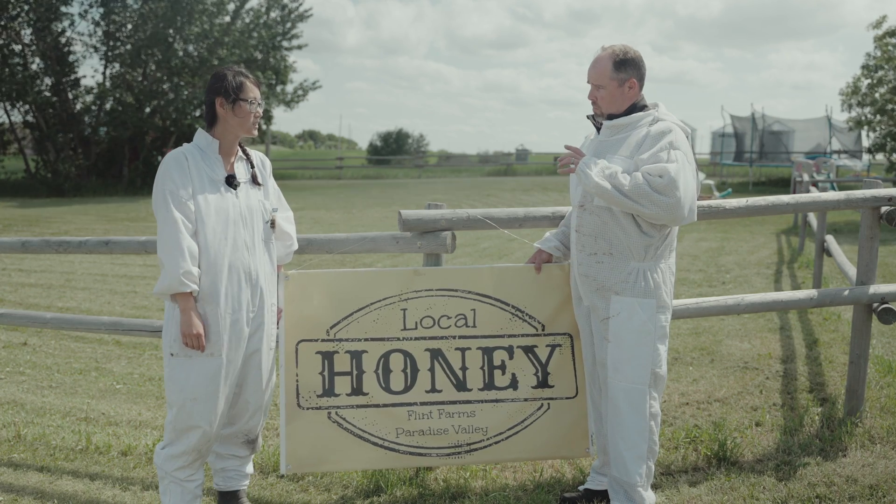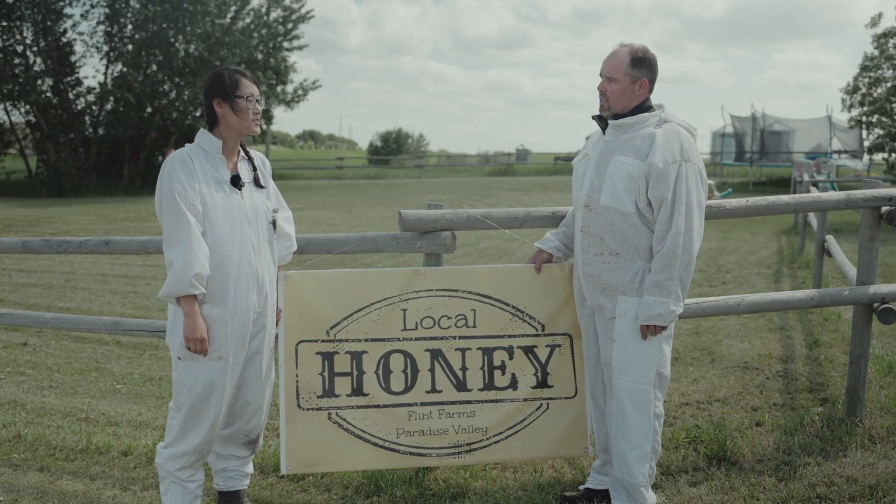And so you guys collect all the honey on site, which we're going to go see shortly. And you package it everything right here as well? Yeah, we just do it on the farm. We have a honey bee shop and I do most bottling and selling right here.